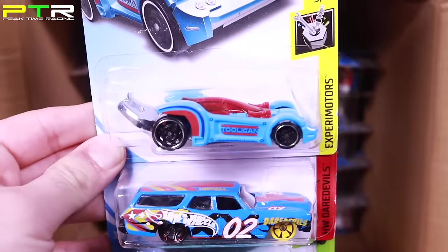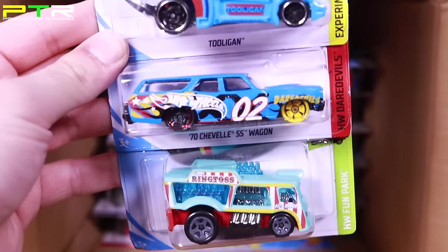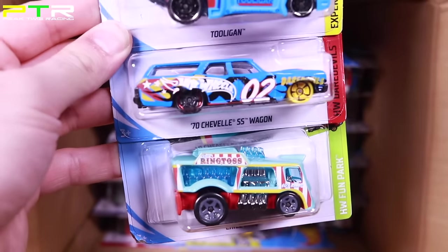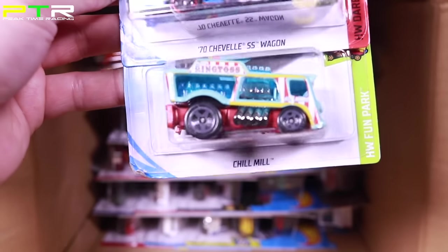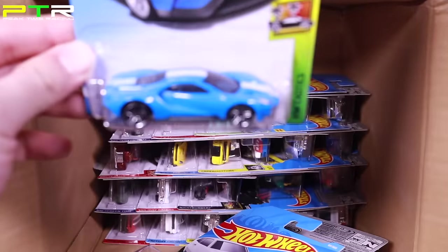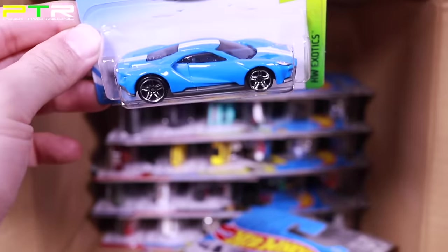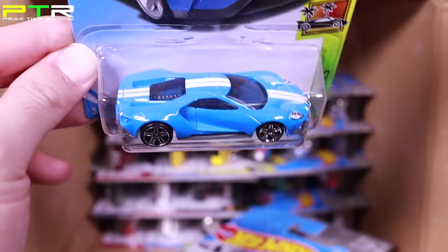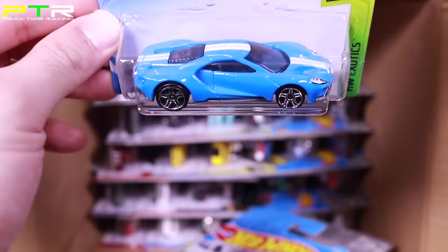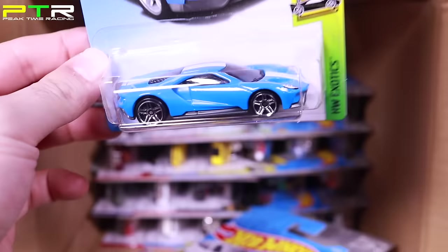There's a Tooligan — might be a new color for that. A new color for the 70s Chevelle SS Wagon, and the Chill Mill — very very nice. And there it is: the new blue 2017 Ford GT. This is like the third or fourth blue variation they've released of this car. But I like the stripes and the new wheels we haven't seen before — that will be a fun one to open up. And there we've got the brand new Custom Ford Maverick — pretty cool with all that white on it.